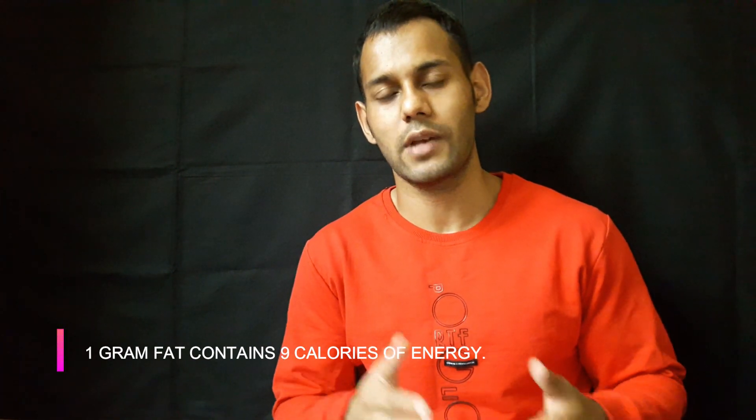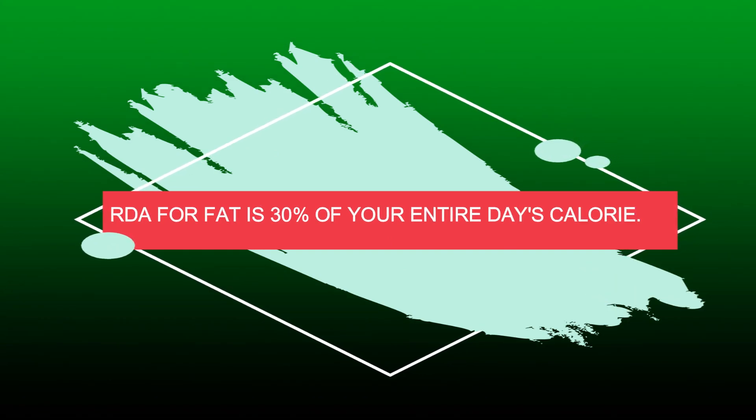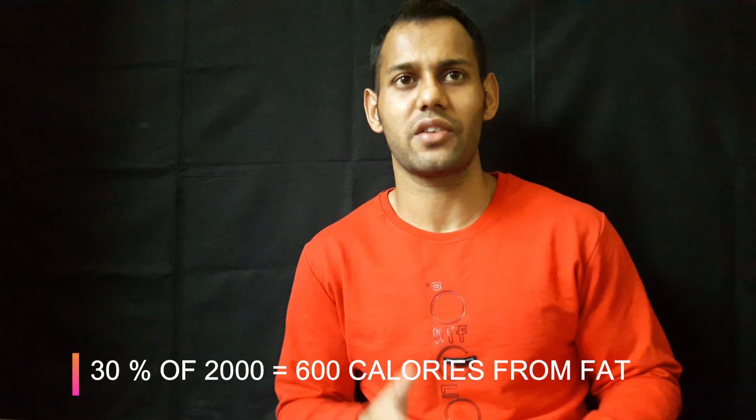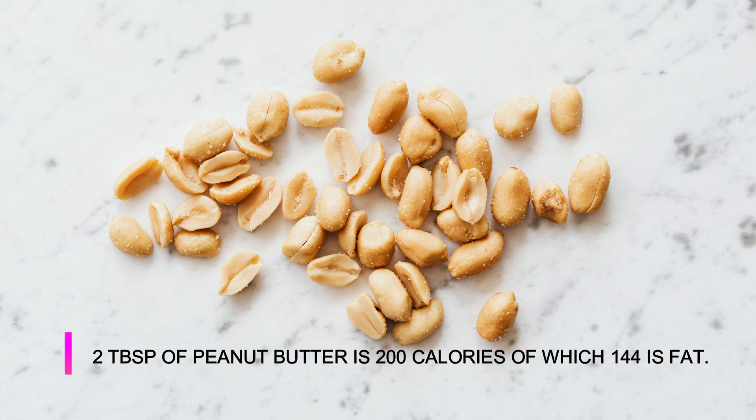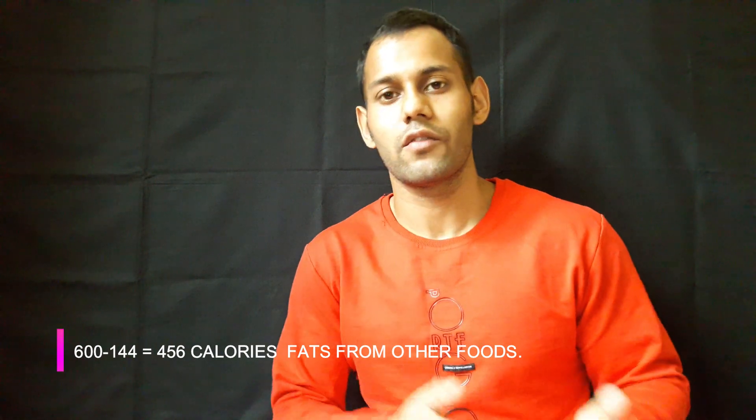In this case, per serving means two tablespoons. We've discussed before that one gram of fat contains nine calories. This means that you get 16 multiplied by 9, which gives you 144 calories from fat. RDS suggests 30 percent of nutrition in the form of fats, so in a 2000 calorie diet plan it comes out to be 600 calories. If you ate two tablespoons of peanut butter, you've already covered 144 calories from fat. There are 200 calories in two tablespoons of peanut butter, of which 144 calories are from fats.